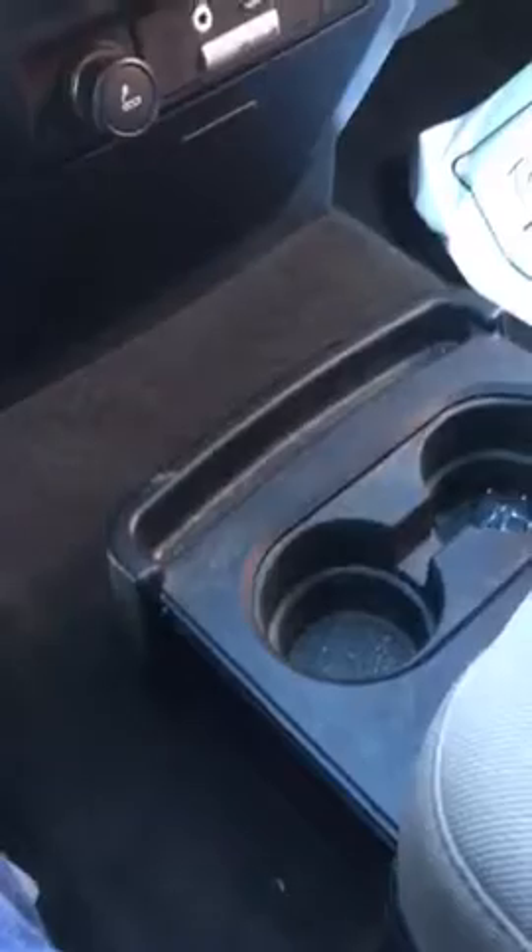You got plenty of storage in here. This pops out for another cup holder there. There's a remote. This pops up as well — found the button. You got some storage down in there as well. Really nice there — you just press the button on the side here. Plus two sunglasses holders up front, which is always nice.